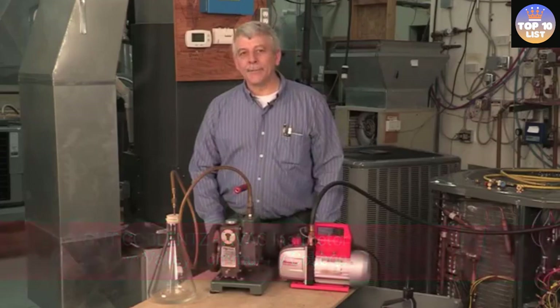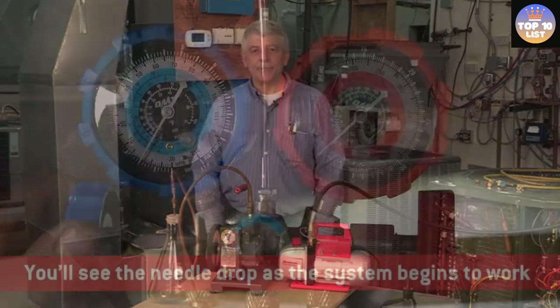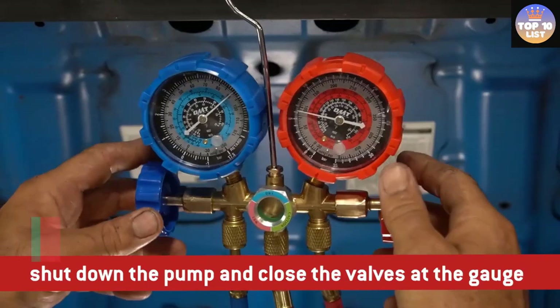Hello guys, today in this video we are going to help you find out the best AC vacuum pumps on the market. I made this list based on my personal opinion and tried to list them based on their quality, durability, customer reviews, and more. If you want to see their price and find out more information about them, you can check our links in the description below.